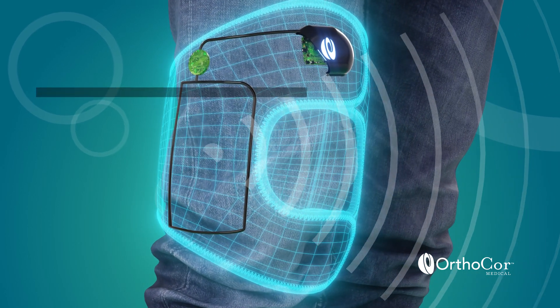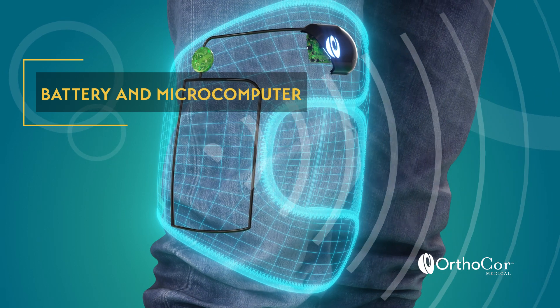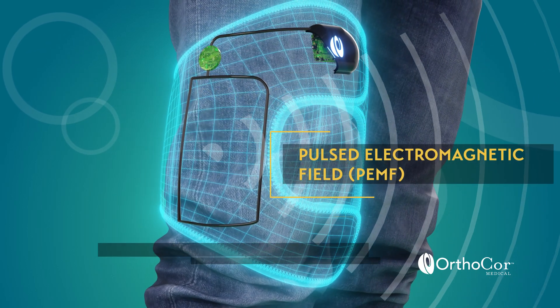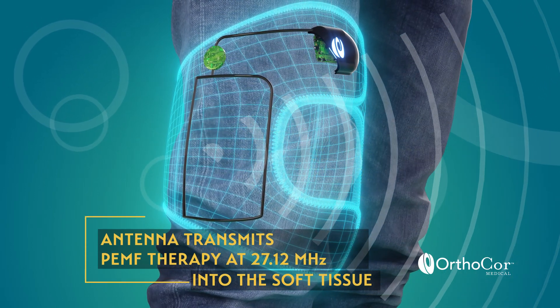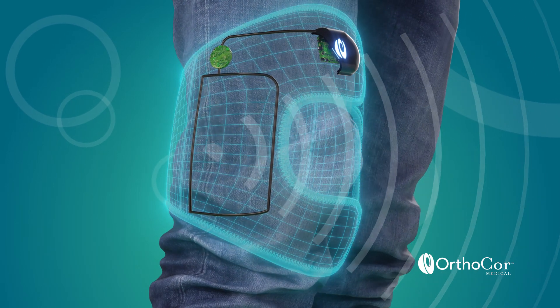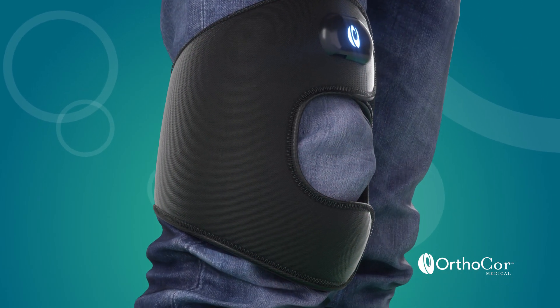The OrthoCore Active and Advanced System product lines utilize pulsed electromagnetic field therapy with a carrier wave frequency of 27.12 megahertz and a therapy wave frequency of 2 hertz. These frequencies are utilized for the treatment of soft tissue injuries and pain mitigation.